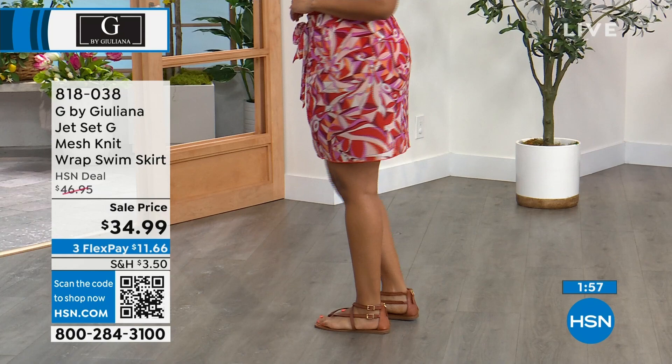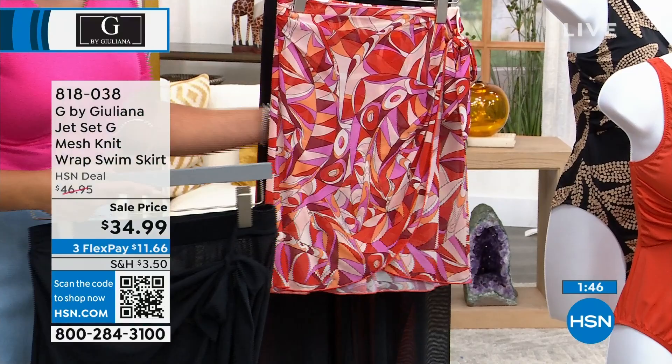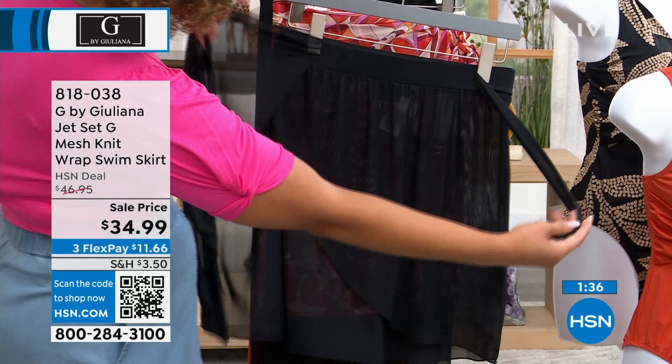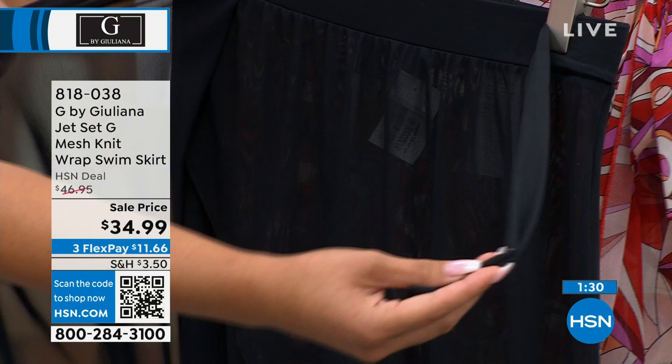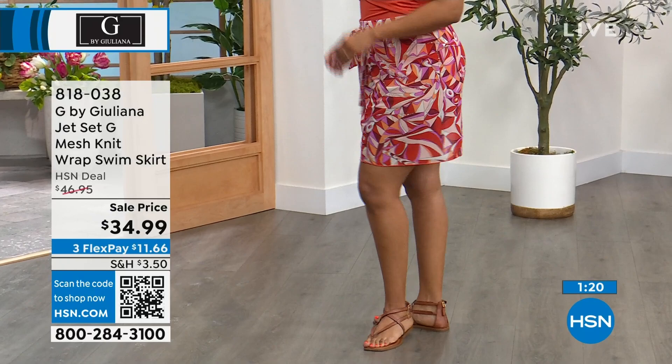The skirt is available in chili or black. You can mix it — you could do chili on chili, or black with the chili, or black in the black palm. This is so cute! What's nice about this is you don't have to fuss with it. It's not like you're dealing with one of those wrapped skirts where you have to find the hole and wrap it through. You actually slip this skirt right on — it has an elastic waistband.